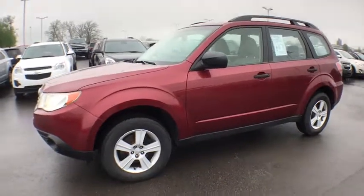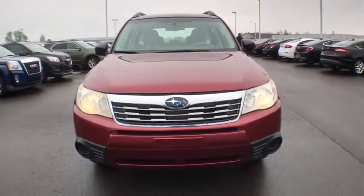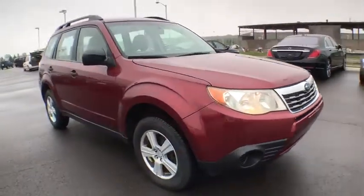The 2010 Subaru Forester. The Subaru Forester is a sensible, practical, and affordable vehicle. It has an impressive, comfortable ride and handles well.